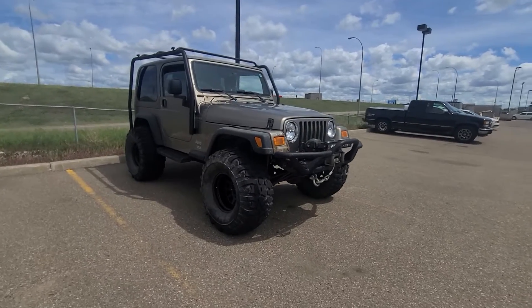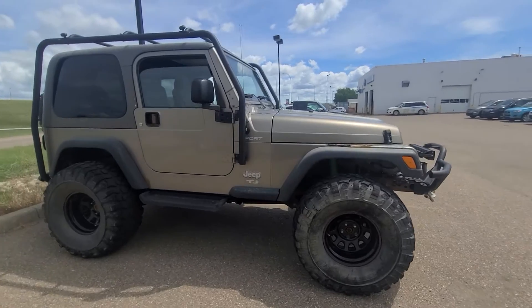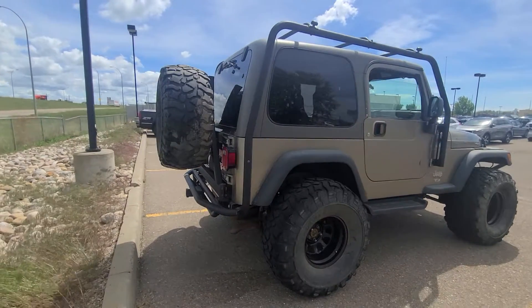Hey, it's Trista here at Streetline Volkswagen in Medicine Hat, taking a look at this 2004 Jeep TJ Sport. This little apocalypse vehicle would be perfect for running around in the bush in.